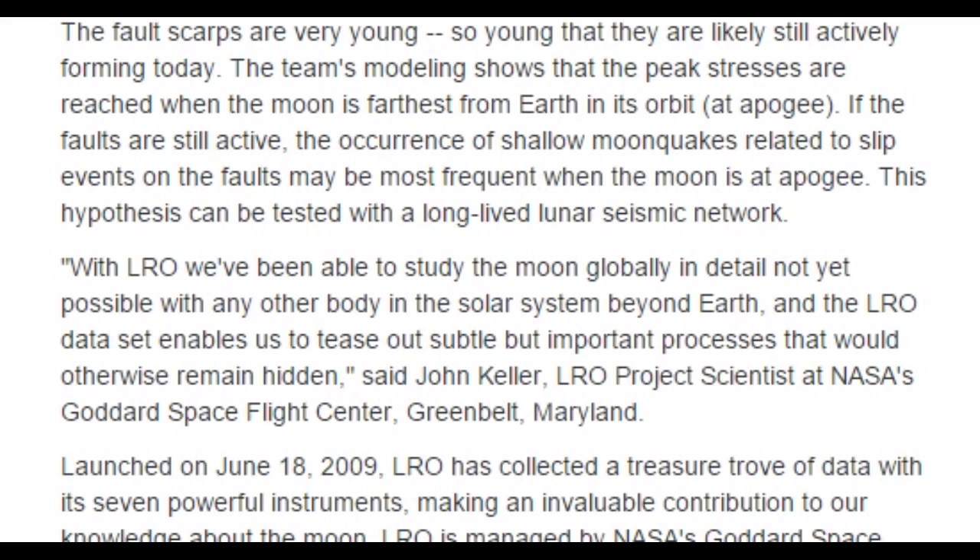Sorry this video's not very funny, but this is some hardcore science. The moon is shrinking, people — so much so that it's striking. The fault scarps are very young, so young that they are likely still actively forming today. The team's modeling shows that peak stresses are reached when the moon is farthest from Earth in its orbit at apogee. If the faults are still active, the occurrence of shallow moonquakes related to slip events on the faults may be most frequent when the moon is at apogee. This hypothesis can be tested with a long-lived lunar seismic network.